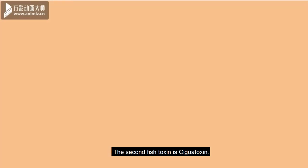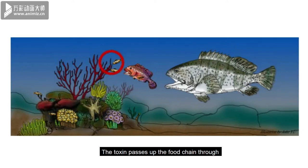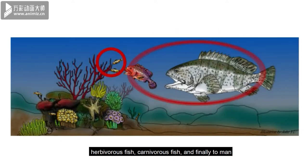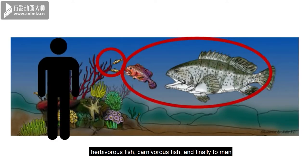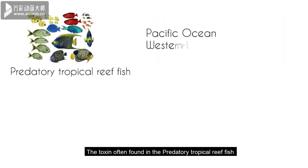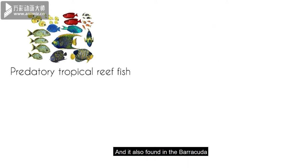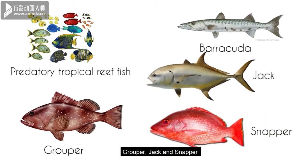The second fish toxin is ciguatoxin. The toxin passes through the food chain through herbivorous fish, carnivorous fish and finally to humans. The toxin is often found in predatory tropical reef fish from the Pacific Ocean, Western Indian Ocean and the Caribbean Sea, including barracuda, grouper, jack and snapper.